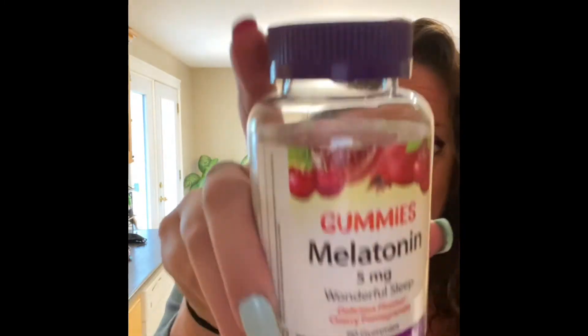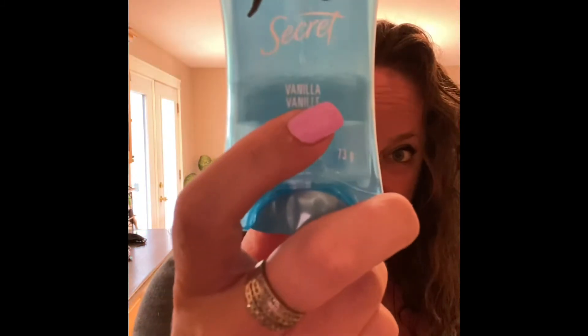The whole reason I went was for the melatonin gummies. They only had the five mil. She normally has ten mil, so it's going to be rough trying to get her to take four of those. Deodorant — my favorite deodorant.